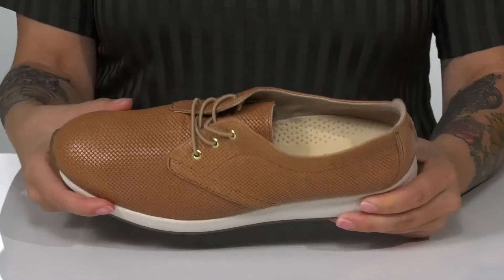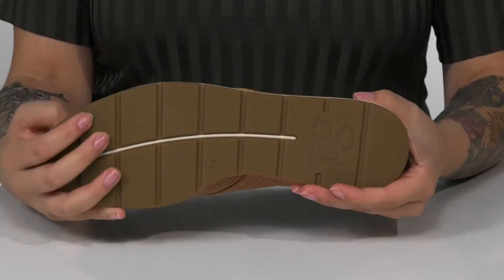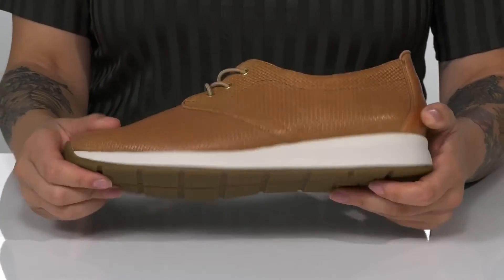The footbed is lightly cushioned for comfort. That midsole will give you a small boost in height, and underneath there is a textured outsole for traction.